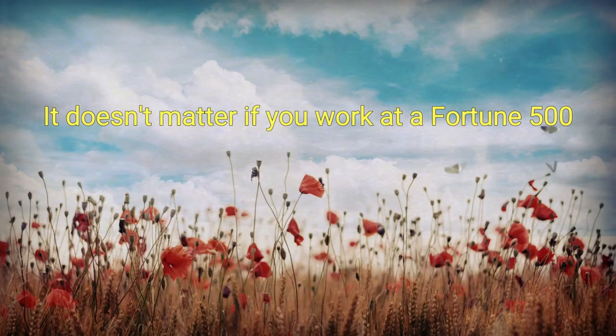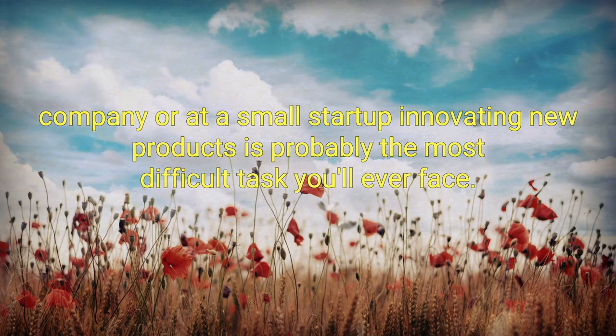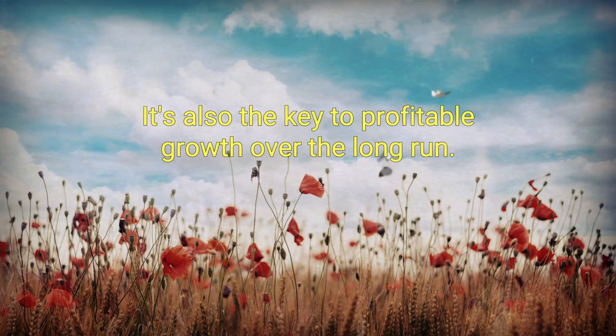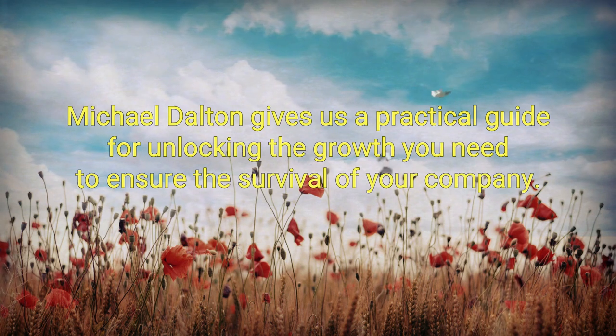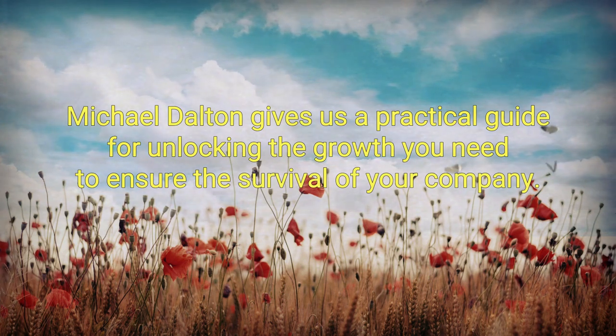It doesn't matter if you work at a Fortune 500 company or at a small startup. Innovating new products is probably the most difficult task you'll ever face. It's also the key to profitable growth over the long run. In his book Simplifying Innovation, Michael Dalton gives us a practical guide for unlocking the growth you need to ensure the survival of your company.